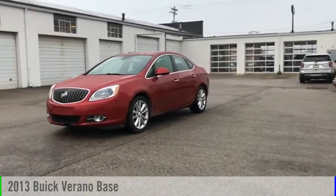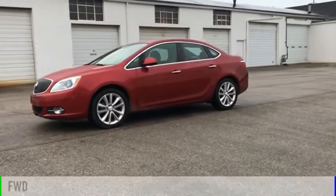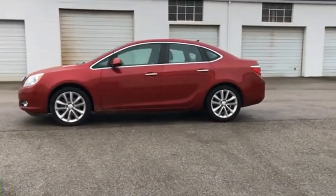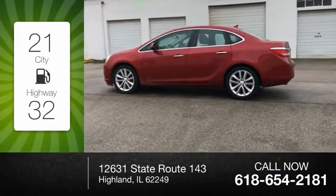Stop by and take a look at the 2013 Verano. This vehicle is powered by a front-wheel drive, four-cylinder, 2.4-liter engine. Great fuel efficiency saves you money by requiring fewer trips to the gas station.